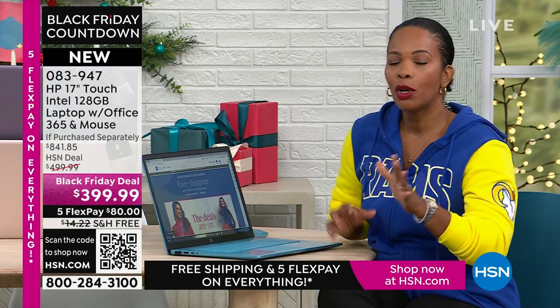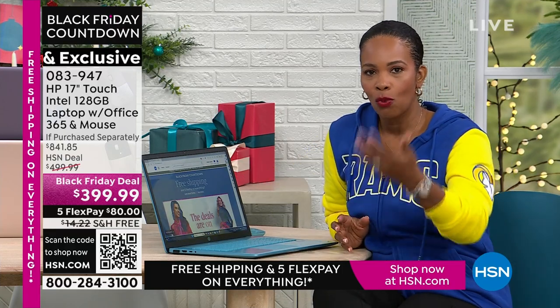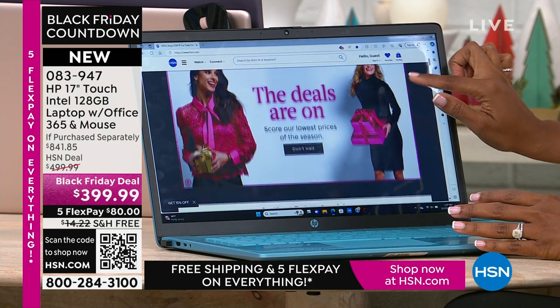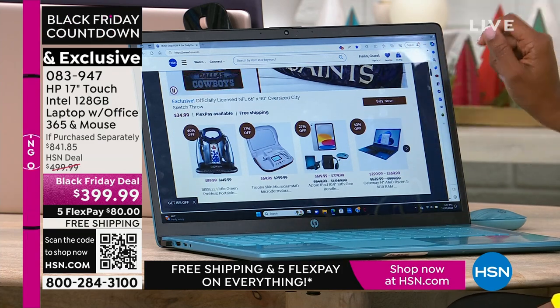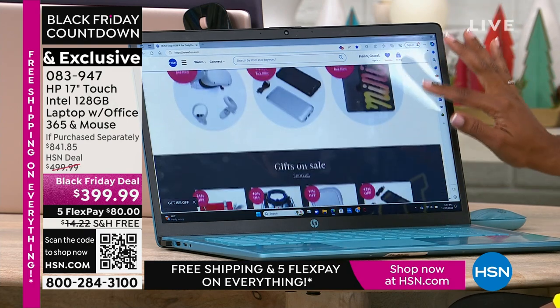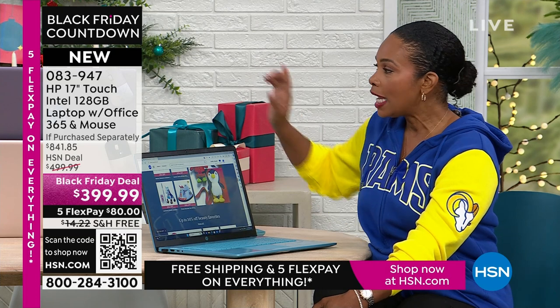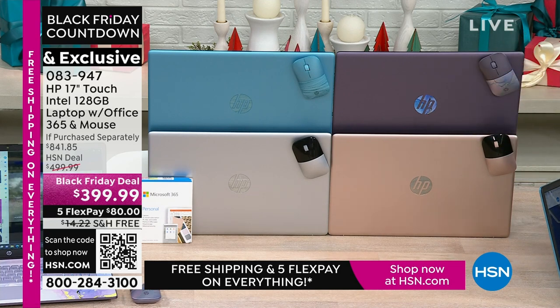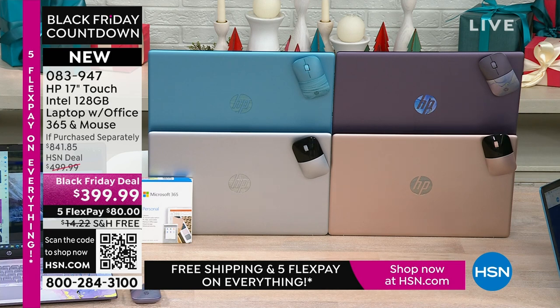A lot of you have been in anticipation of Black Friday, doing your research, saying this year I need a new laptop — what should I get? Everything Aaron is showing us is on your list. Half the quantity we brought in for Black Friday is already gone. If you want the rose gold, we've got about 150 remaining. If you want the lavender or the teal, you can go to any store — you're not going to find those two colors anywhere except right here at HSN. And then of course we have silver.